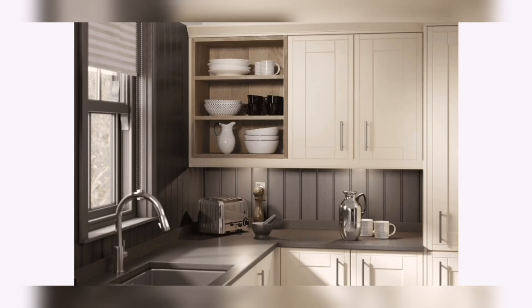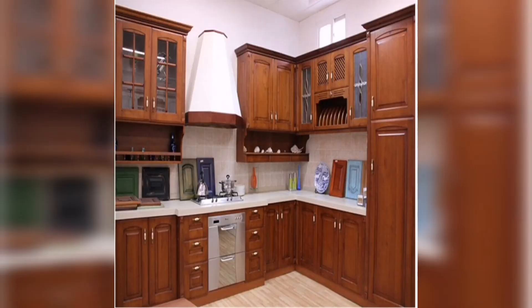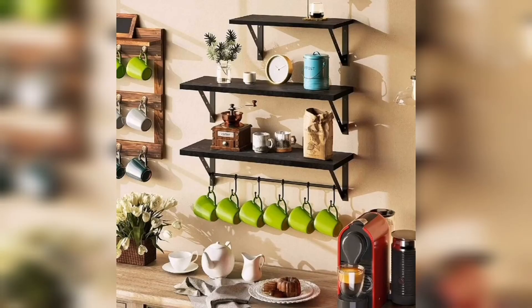Our kitchens are constantly changing, so the shelves in our kitchen need to change with it. If you don't have time to reorganize your kitchen all the time, you need to have a few key ingredients to help your kitchen shelf design stay organized.